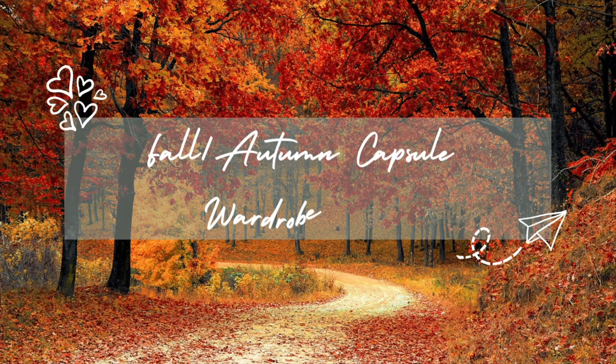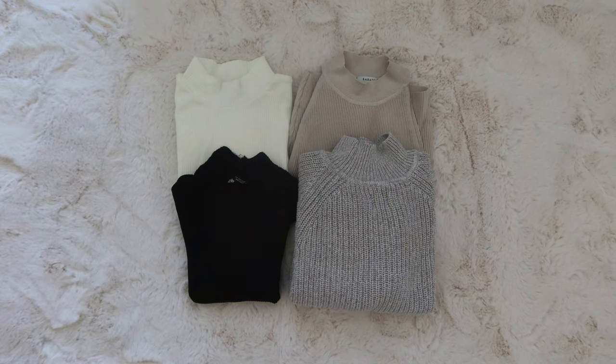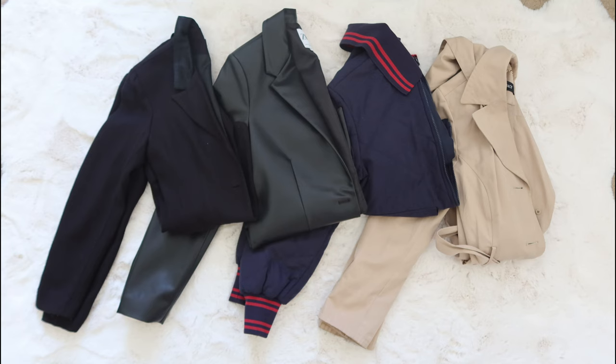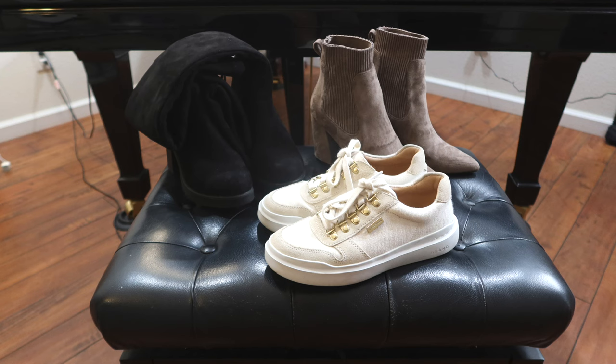Hi friends, it's Kate and welcome back to my channel. Today I've got for you a fall 2022 capsule wardrobe where I show you how to turn these 15 items into over 50 different outfits. Let's get started.